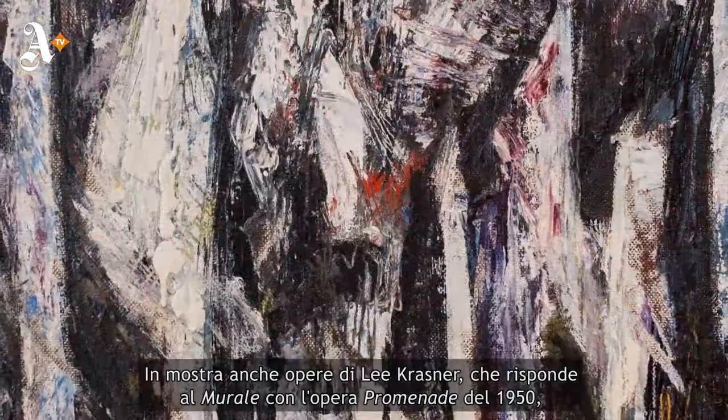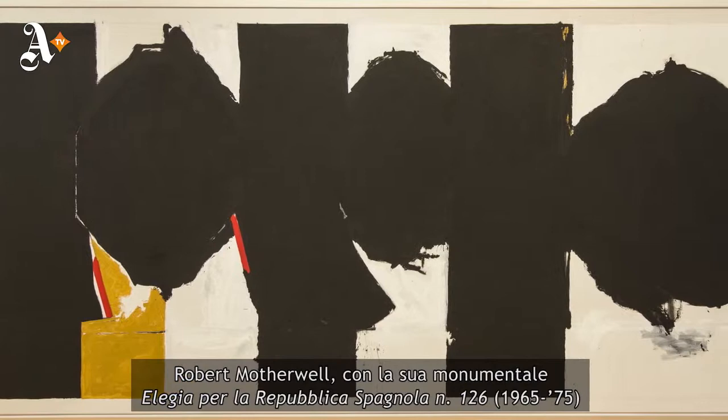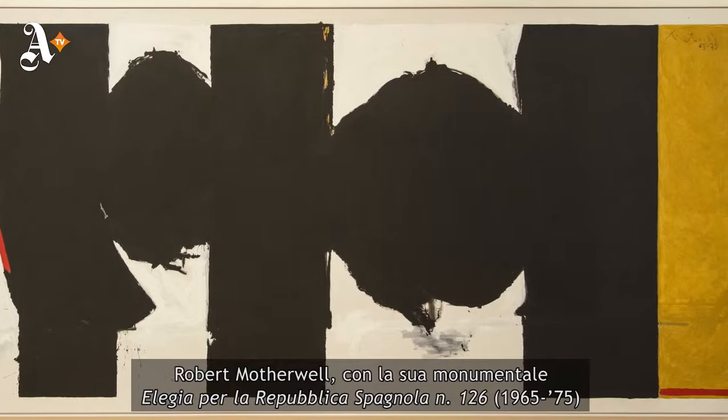In the rest of the exhibition you will see works by Lee Krasner, who responded to Mural in the painting known as Promenade of 1950. You will also see works by Robert Motherwell, who produced his very monumental Elegy to the Spanish Republic Number 126.